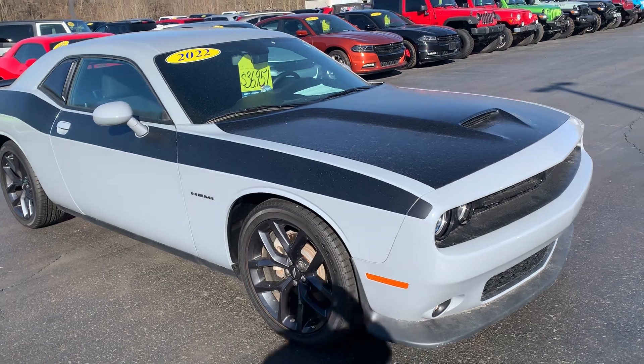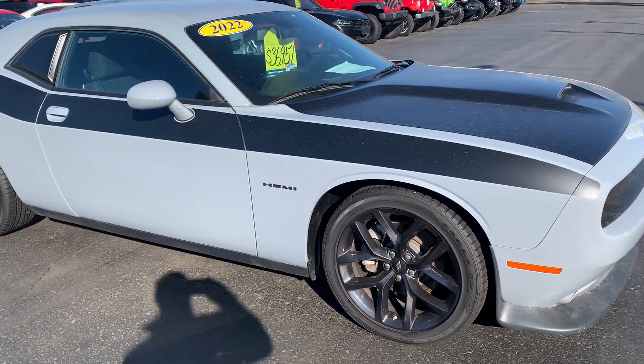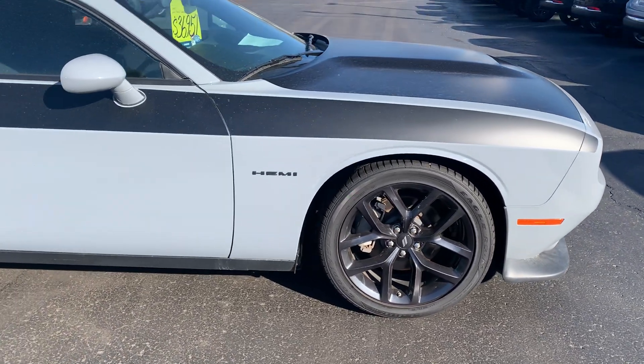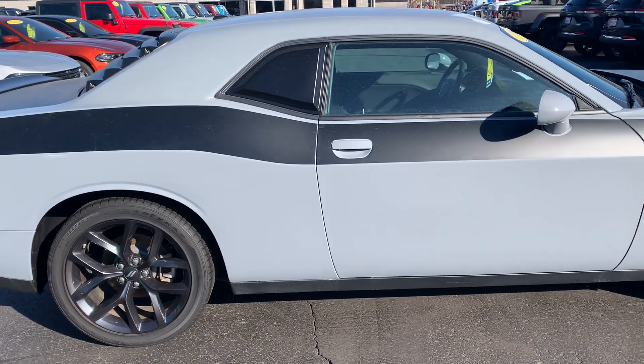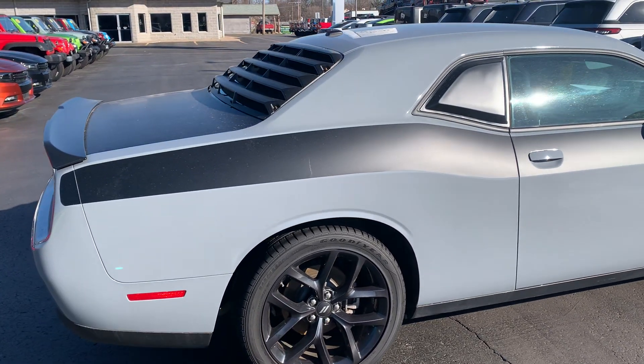You can see it's got the matte black hood stripe and deck lid, black noise wheels. This one is equipped with a 5.7 liter Hemi and does have a louver rear window.